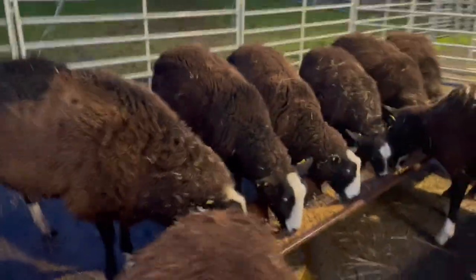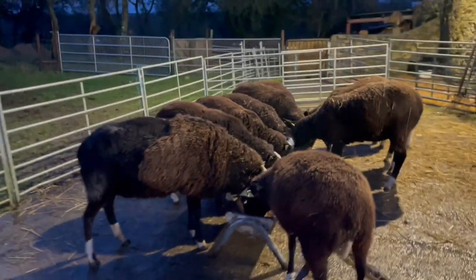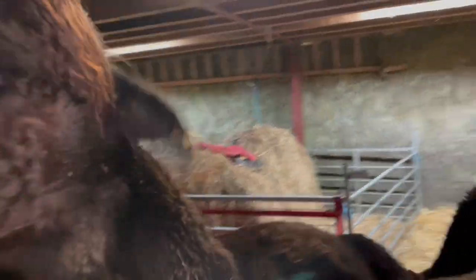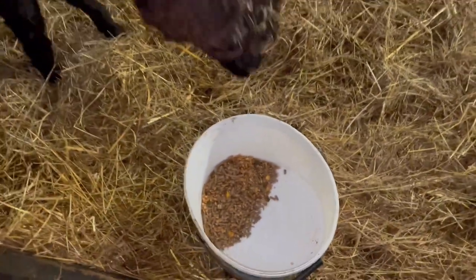Now, separate the alpaca. The air lambs and Ebony are there. The alpaca. And the baby. There you go.